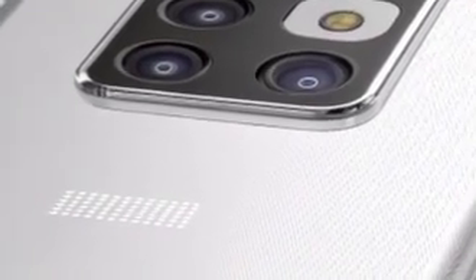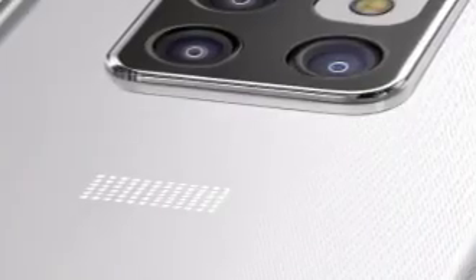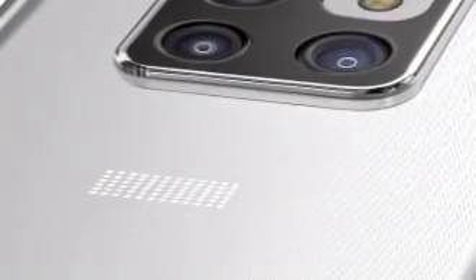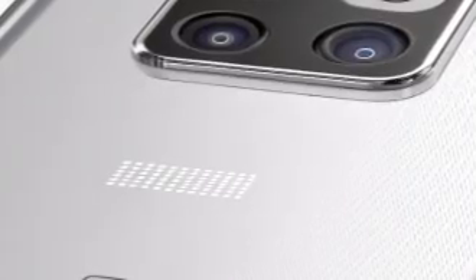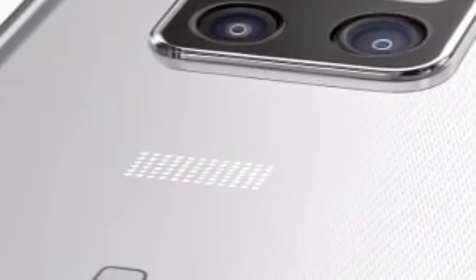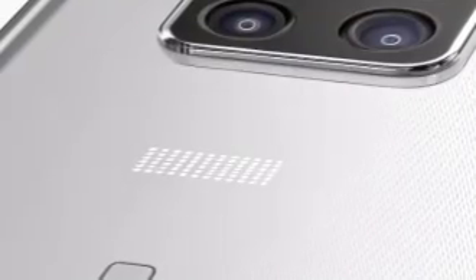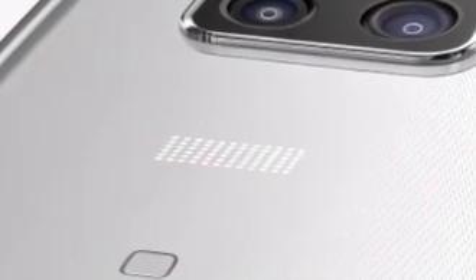The Sony Xperia Ultra isn't just a smartphone — it's a revolution for creators, photographers, tech enthusiasts, and professionals who demand the best. It represents the future of mobile imaging, not with gimmicks, but with serious hardware, thoughtful design, and the kind of technological prowess that only a company like Sony can deliver. It is not a device built to follow trends — it is a device designed to define them.